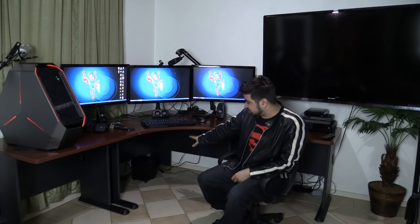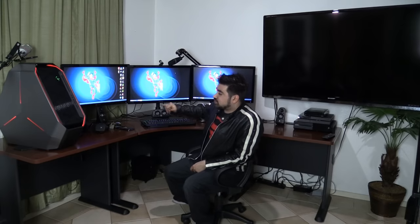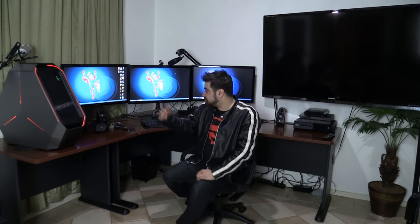I also bought Logitech Z506 speakers — they're super cheap, around 50–60 bucks, and they're 5.1 surround sound. It sounds great, especially with the subwoofer. I use those when I'm gaming privately or recording footage on my own, not during streams.